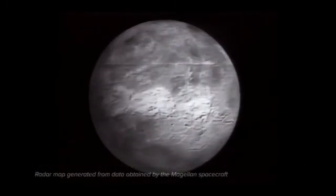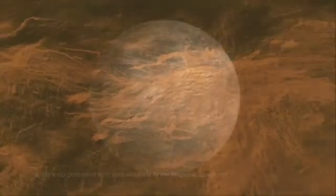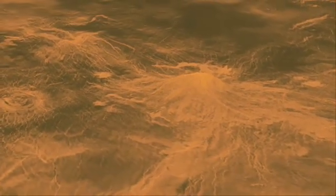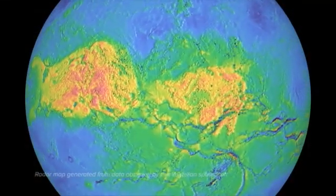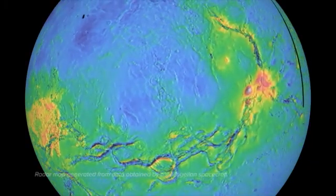Early radar in the 60s was low resolution. And yet, with it, radio astronomers found a mountain on the surface and watched it change position over a few hours. The mountain moved from right to left, which meant that Venus was spinning clockwise — in the opposite direction of every other planet in the solar system.